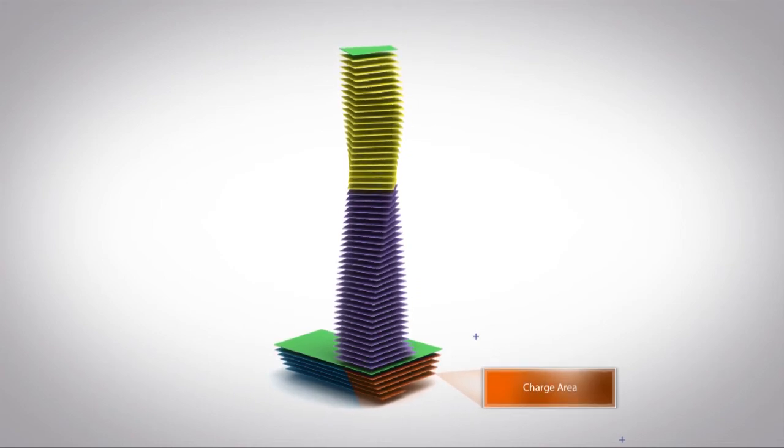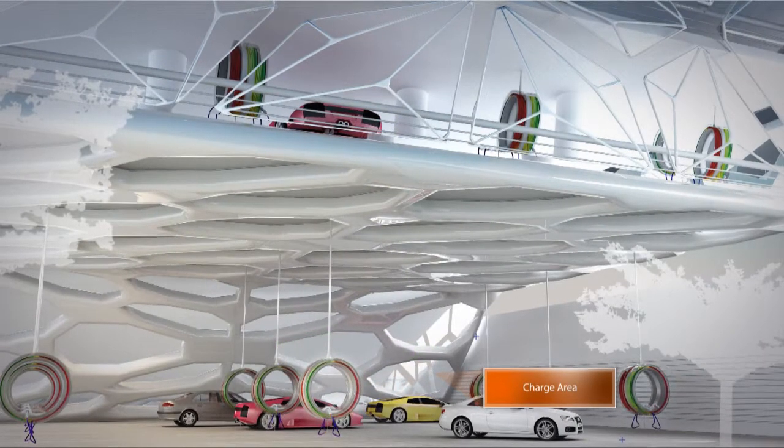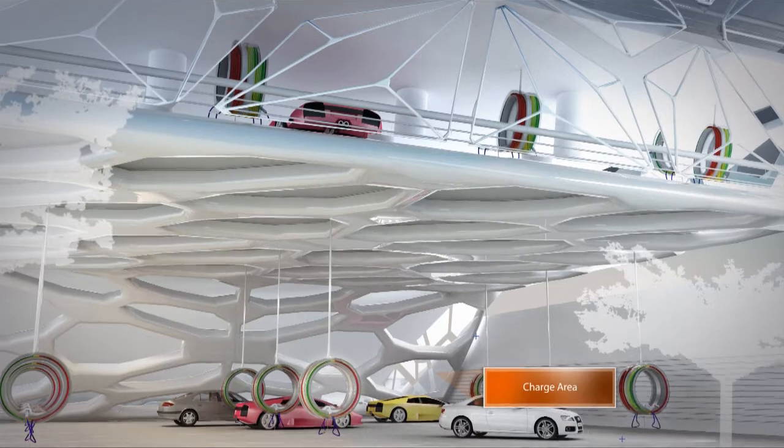Below grade is where we can have storage for lithium batteries as well as future technologies. There are different types of ways cars can be charged — you can have the battery replaced, or you can have a fast charge or long charge, ranging anywhere between a minute to maybe four hours, depending on the technology.